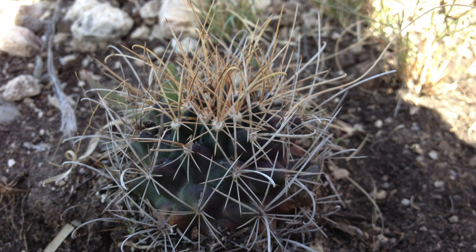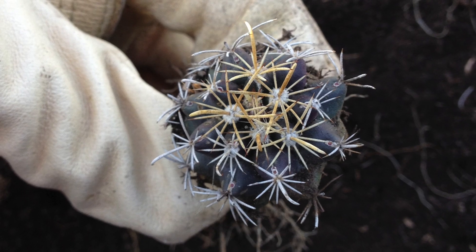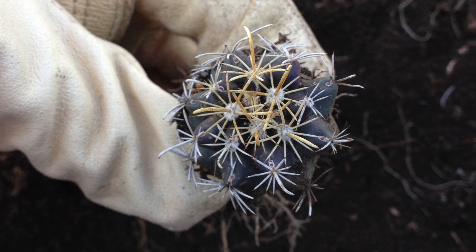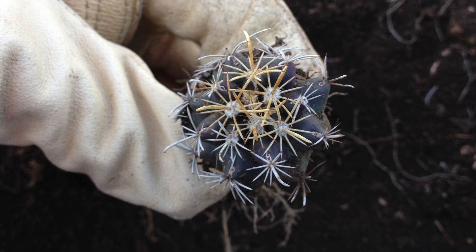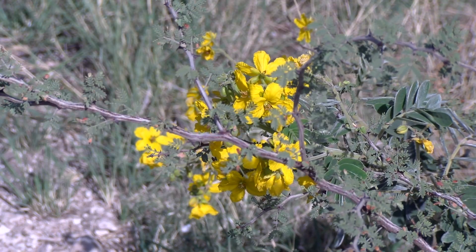The tow bush fishhook cactus is a federally listed threatened species and a state listed endangered species. It's only known in eight counties in Texas, from the Texas-Mexico border where we are now to the western edge of the Texas Hill Country in Kerr and Bandera counties.